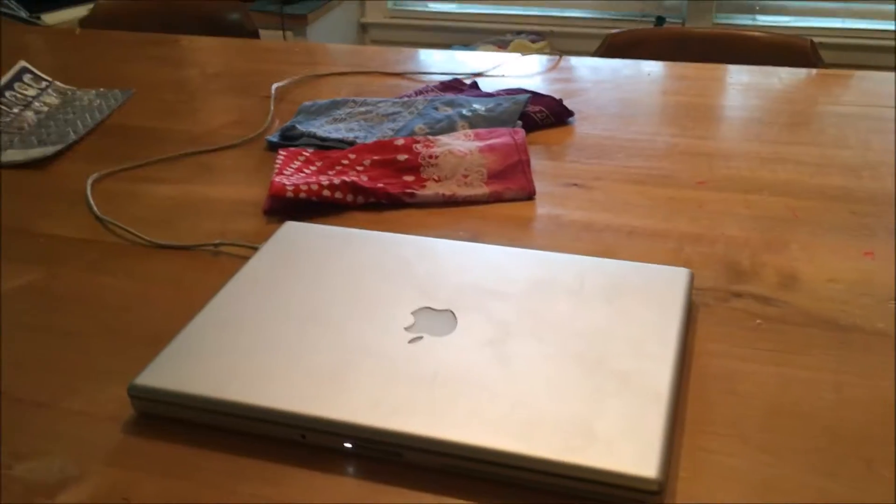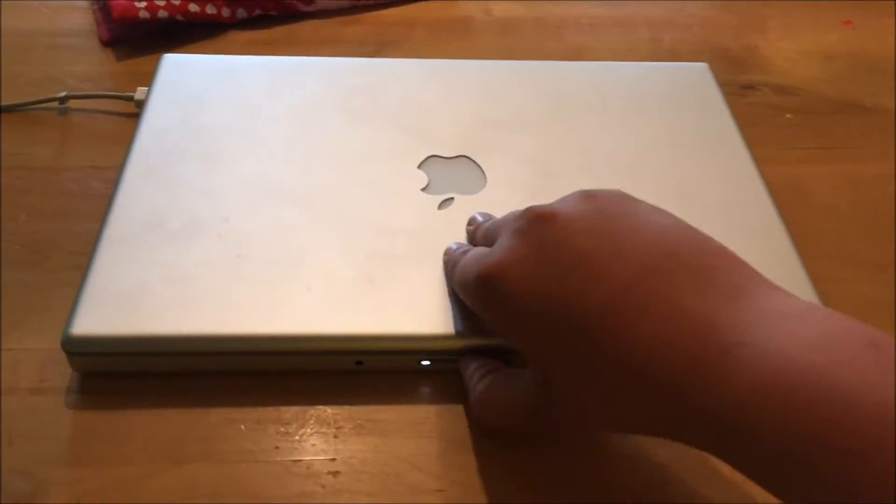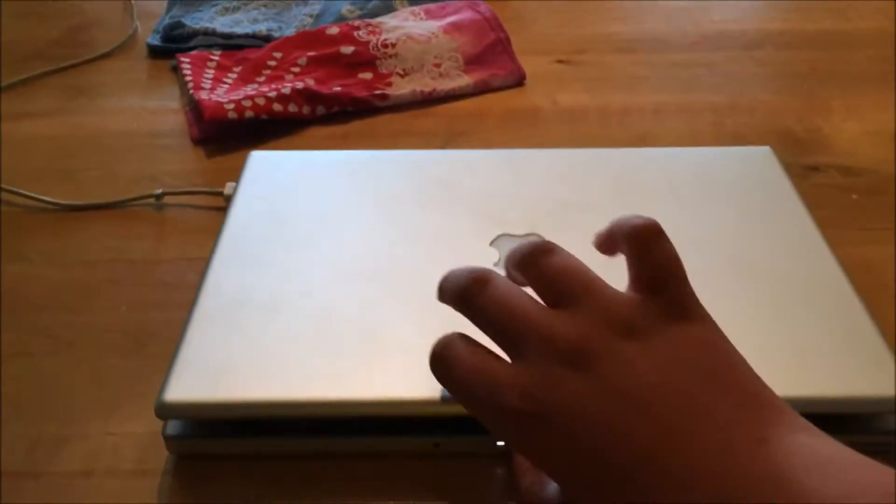So we took that laptop to the Apple Store, along with some other stuff, to get it fixed. We're back and it's fixed, and I'm going to show you guys this laptop. Here is the MacBook Pro 2006.